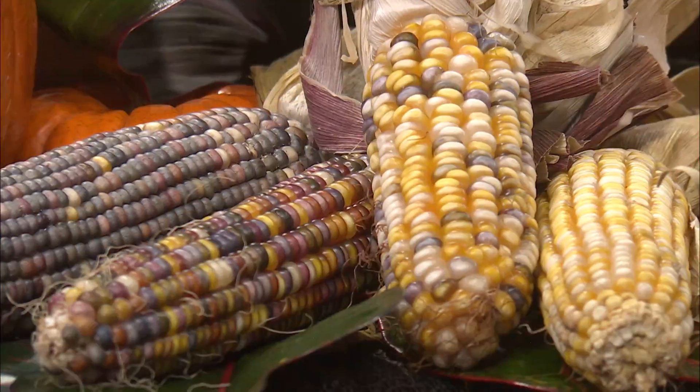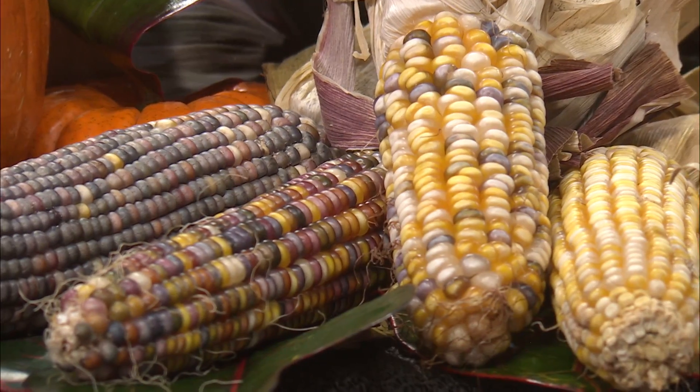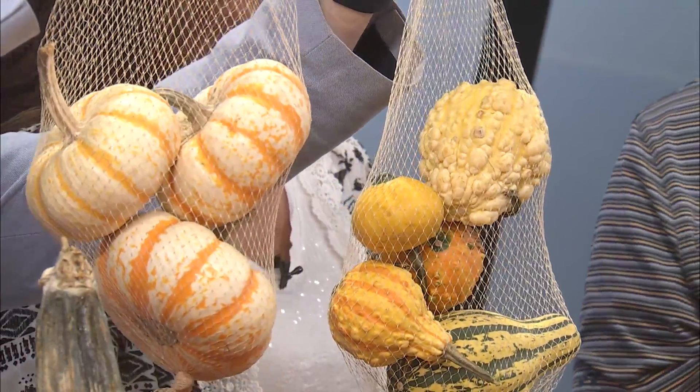Do you sell this ornamental corn at the store? Yes — we sell everything individually this year. Before we've just had it in bags, but this year we've also got all of these elements in bulk, so you can just pick out the one you want and go. Look at all this fun stuff — gourds and mini pumpkins. We've got white mini pumpkins, tiger stripe mini pumpkins, and regular mini pumpkins.